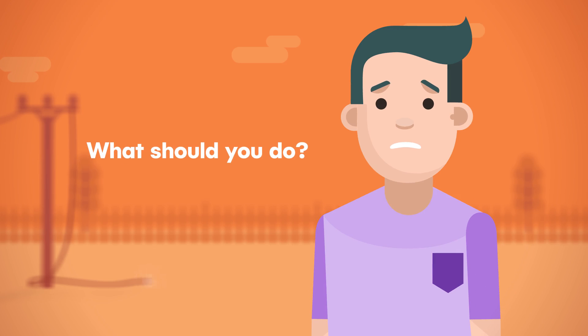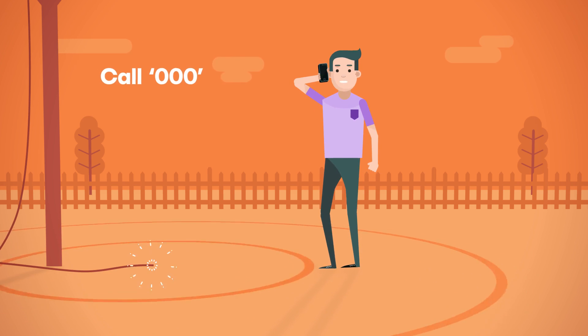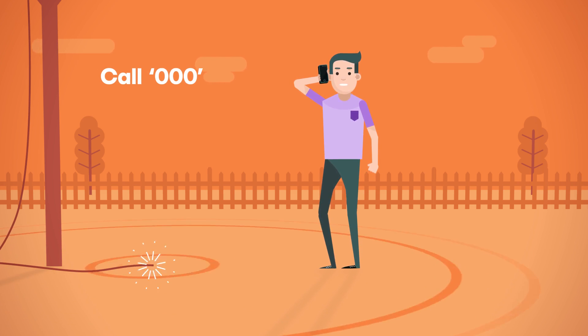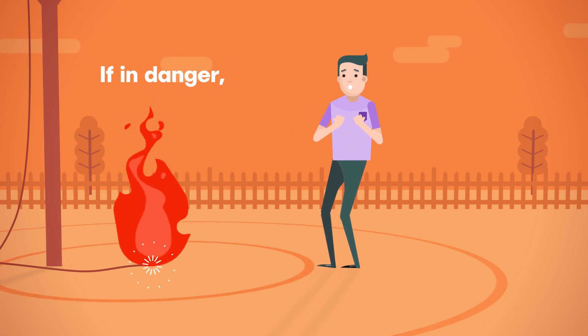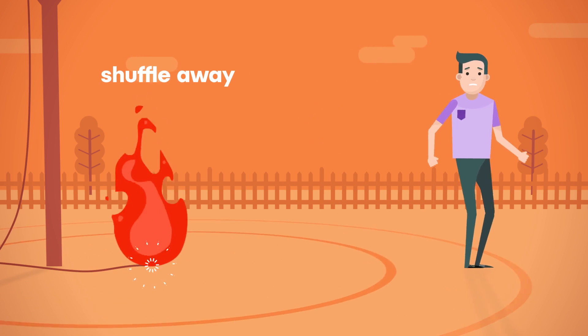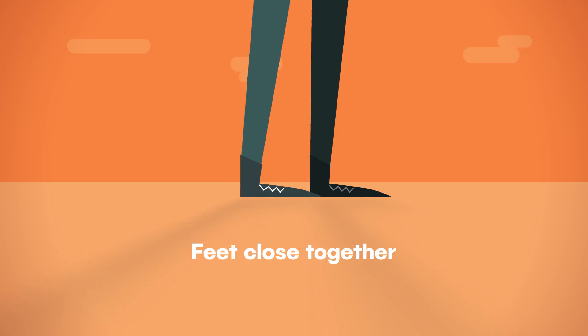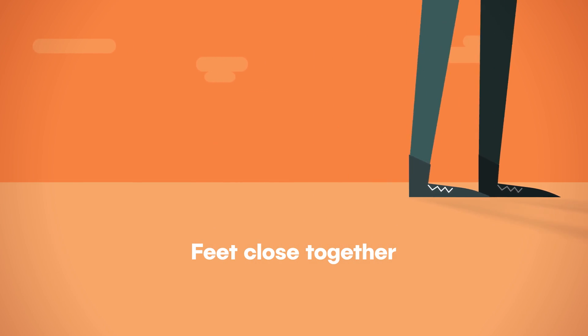So what should you do if you're within 8 metres? Don't move. Call triple zero — they will call in Western Power to make the area safe. But if you're in immediate danger, there's only one way to get away: shuffle away from the site, keeping both feet close together. Because if you lift a foot up or slide your feet apart, you could get a shock.